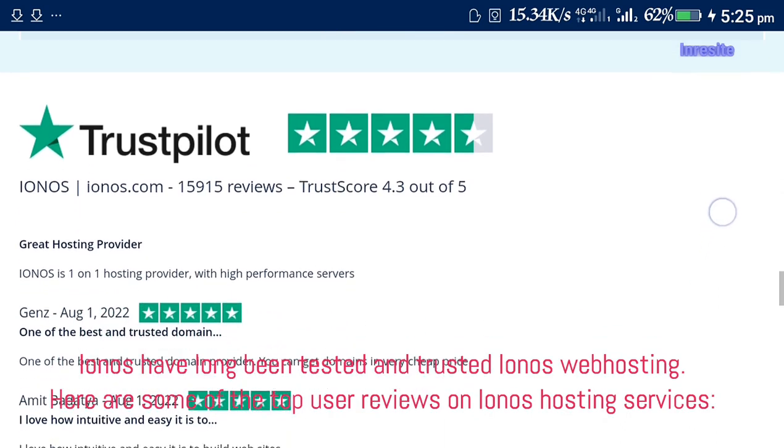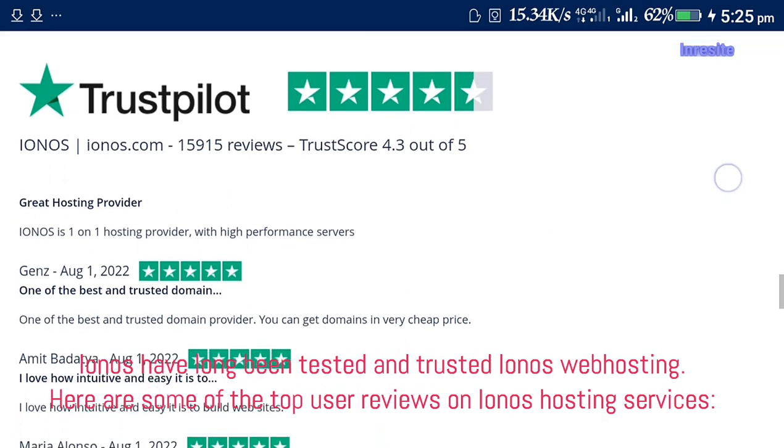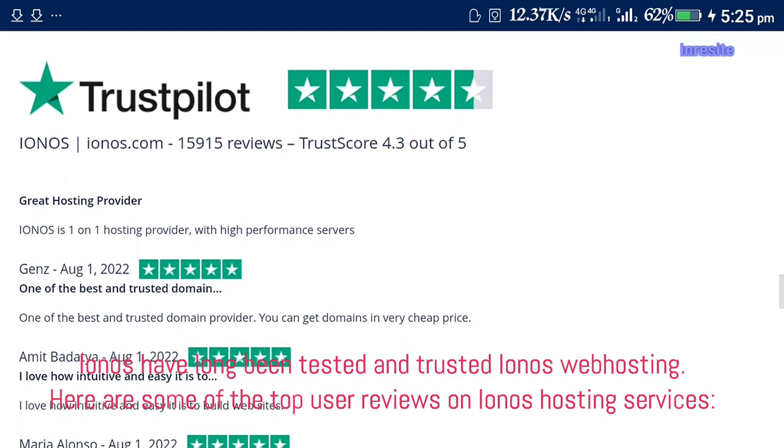Ionos has long been tested and trusted. Here are some of the top users' reviews on Ionos hosting services.